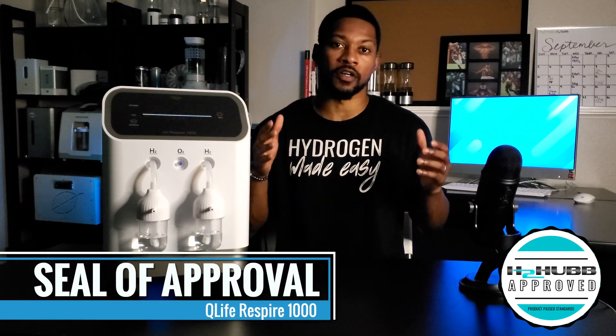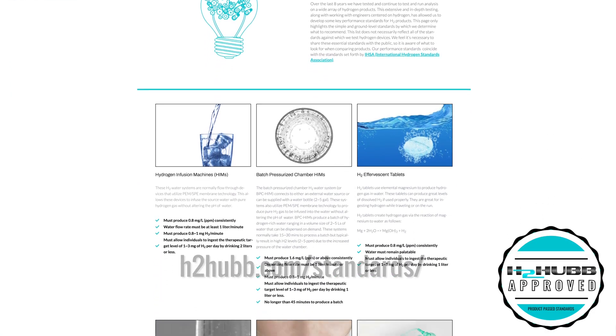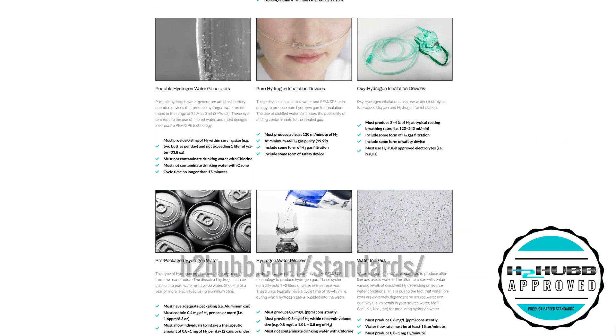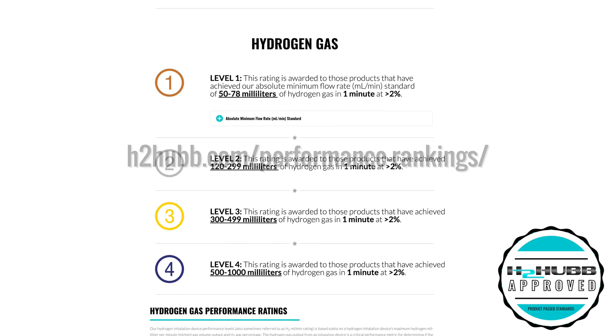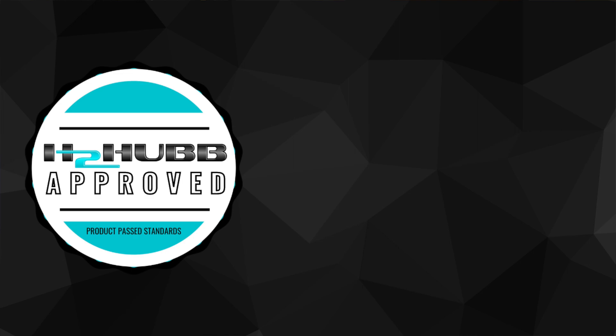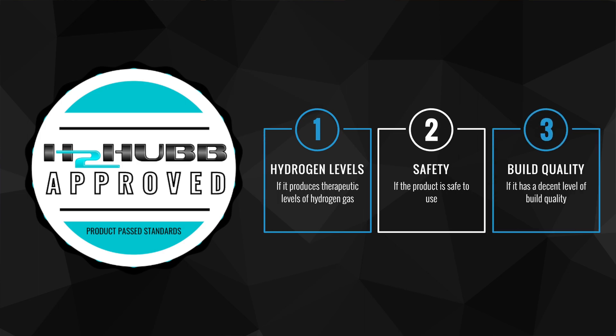Here at H2 Hub we independently and third-party test hydrogen products against our in-house performance standards. These standards are based on the scientific literature and our years of experience within the hydrogen industry. You can view these standards on our website along with our performance rankings, which help you determine how much hydrogen gas the system will provide to your body. When a system is approved, we produce a test report that can be viewed on our website — all to help you make an informed decision. We seek to determine three things: if the hydrogen product provides therapeutic levels of hydrogen gas, if it's safe to use, and if it has good build quality.